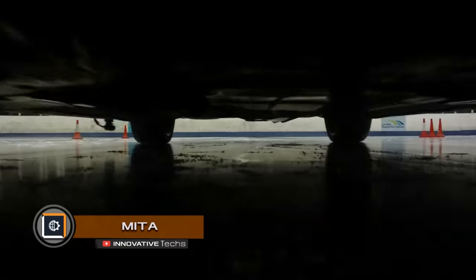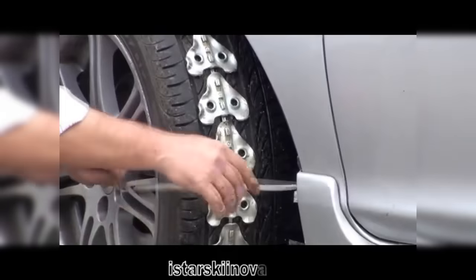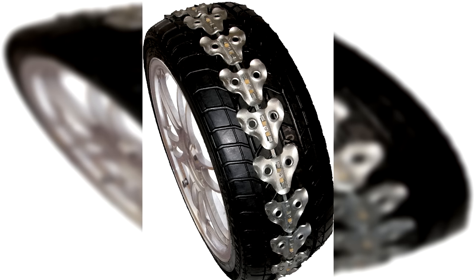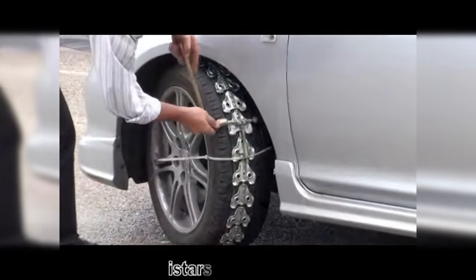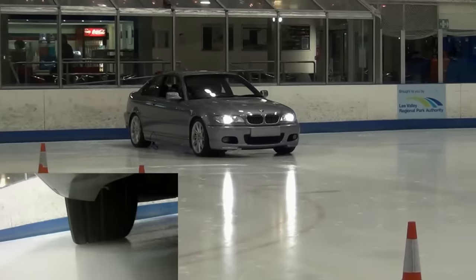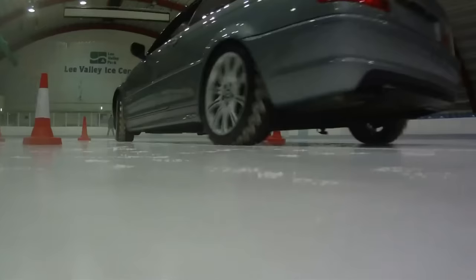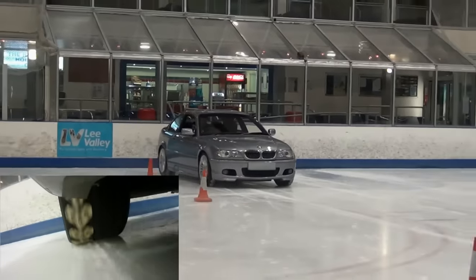Mita — car wheel covers that help drive on slippery roads. They are securely fixed to the wheels, easily installed and removed without damaging the wheel. The covers are made of galvanized steel and are very strong and durable. The kit includes several covers fitting wheel diameters from 13 to 24 inches. The manufacturer assures that using them eliminates vibration while the vehicle remains easy to control. Compared to winter tires, their use does not decrease driving performance — speed, braking, and maneuverability — and these covers double acceleration speed on ice compared to conventional winter tires.